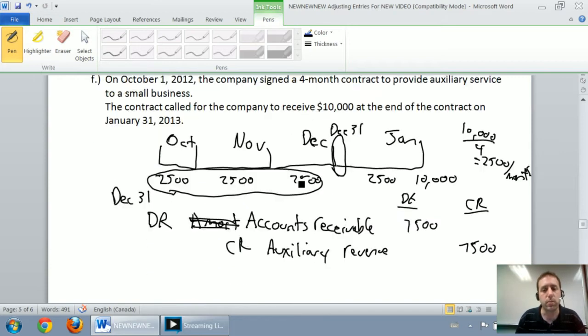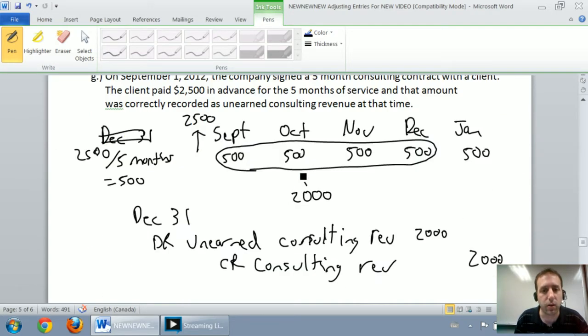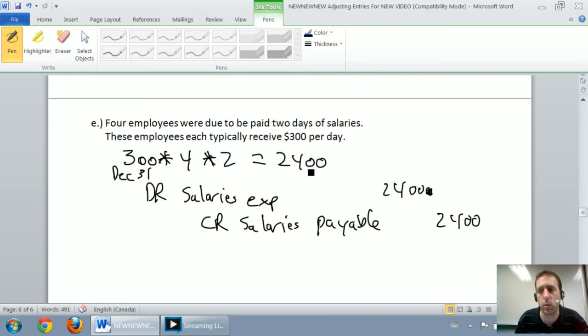We've done an adjustment for an accrued revenue — we're always going to be debiting a receivable and crediting a revenue for an accrued revenue. The final entry was to adjust for an unearned consulting revenue, and in this case we're always going to be debiting an unearned revenue and crediting a revenue as our fiscal year-end adjustment. Now our job is to transfer those adjustments from the journal entry into the adjusted trial balance, and we're going to do it one at a time.